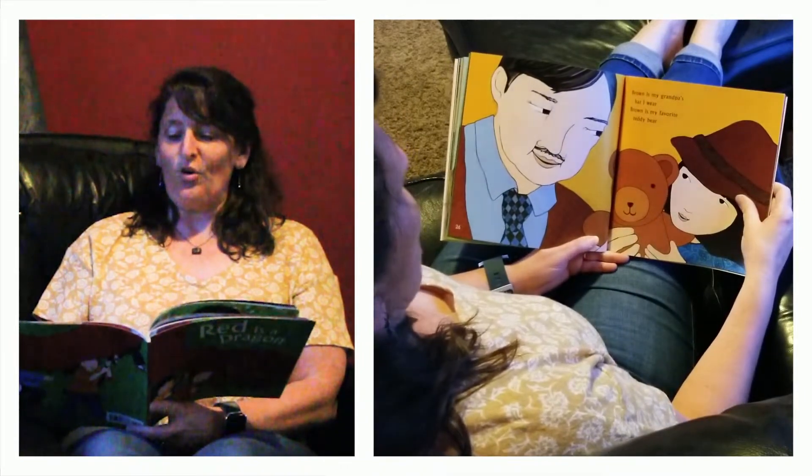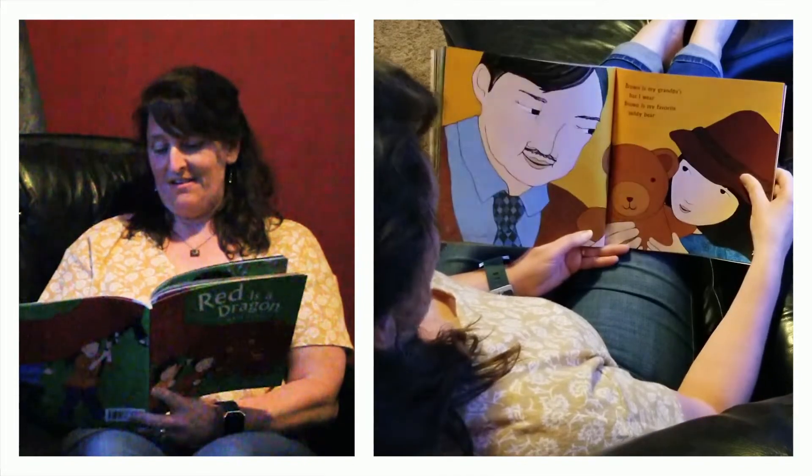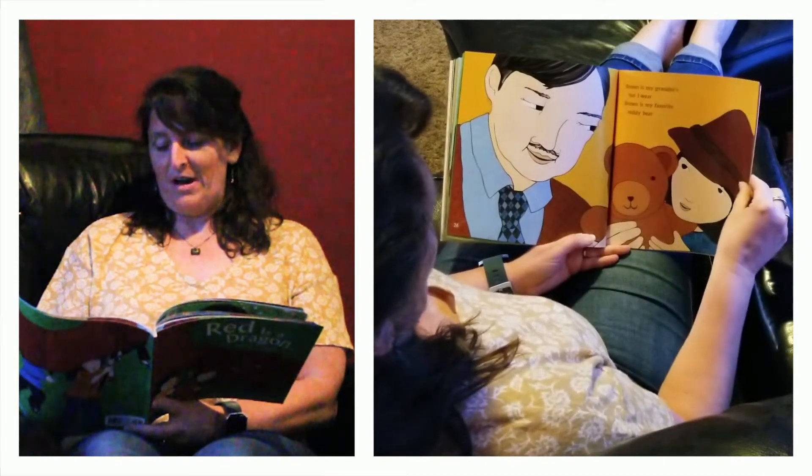Brown is my grandpa's hat I wear. Brown is my favorite teddy bear. This must be her grandpa's hat because she's wearing it — I bet this is her grandpa. And her teddy bear is brown.